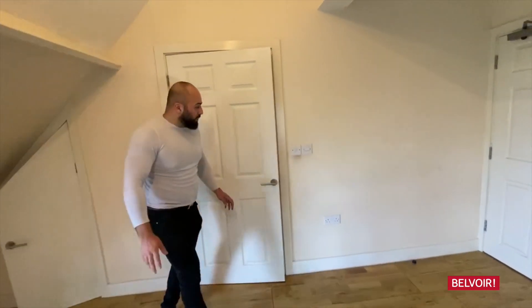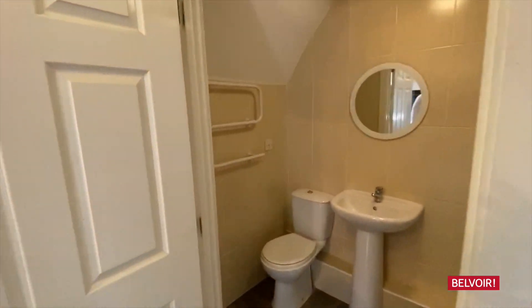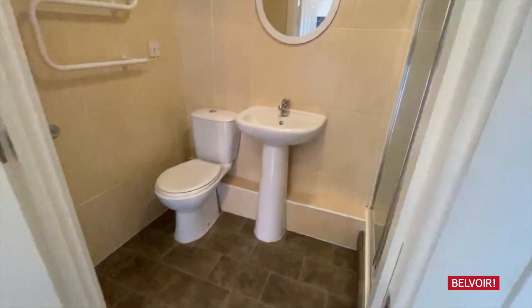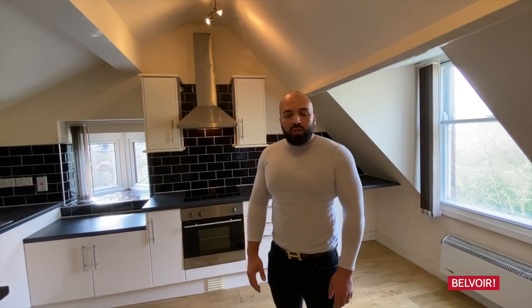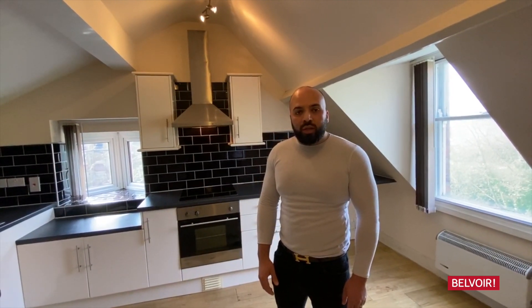From this top landing we've got the bathroom, so it's got laminate flooring, shower, WC, sink, everything you need. This property is empty now, it's available through Belvoir. Give us a call on 0116 326633 or drop us an email at leicester@belvoir.co.uk. Thank you.